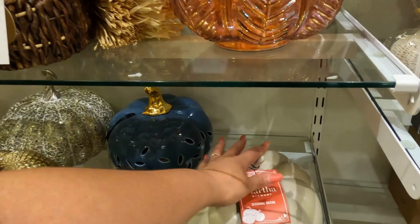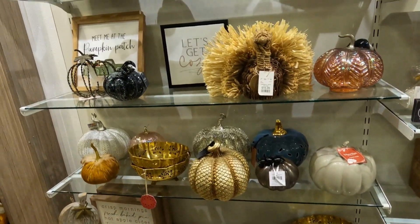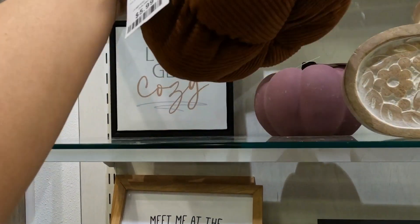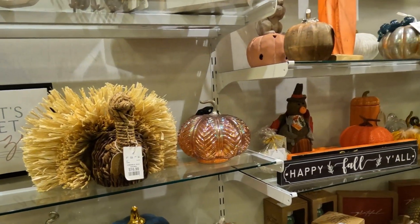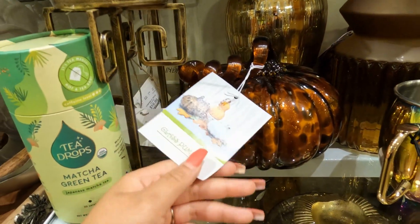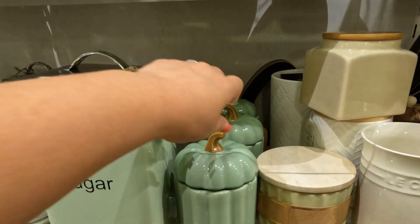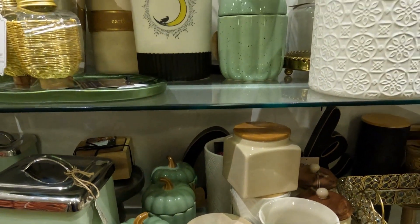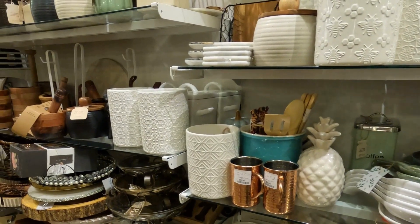I feel like this is cute. I definitely am a fan of the more neutral tones, so anything neutral — oh, this is also very cute. I'm not into decorating my home with pumpkins and stuff, but I do like the neutral tones and the vibes that they can set if you put it all together correctly. I'm also really into this pumpkin — I think this is so cute. They definitely have a bunch of hidden little pumpkins all around the store if you're into decorating with pumpkins for the fall season.